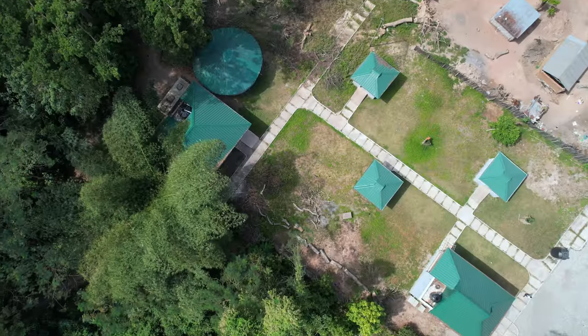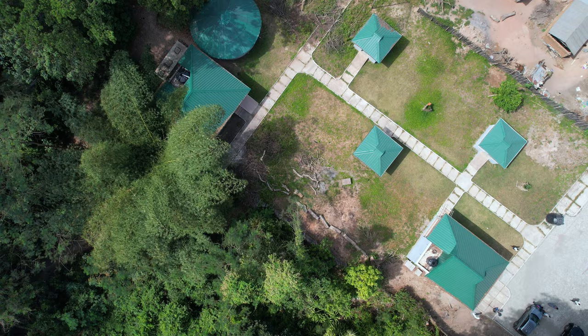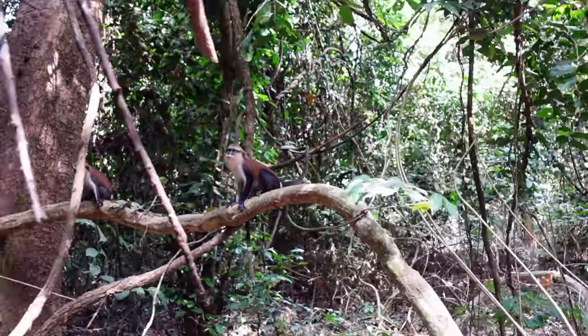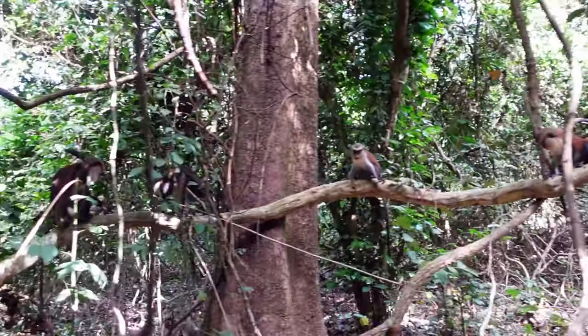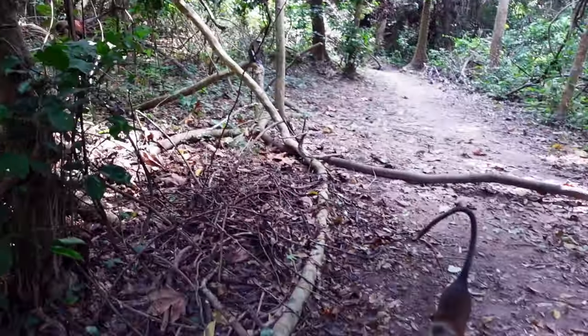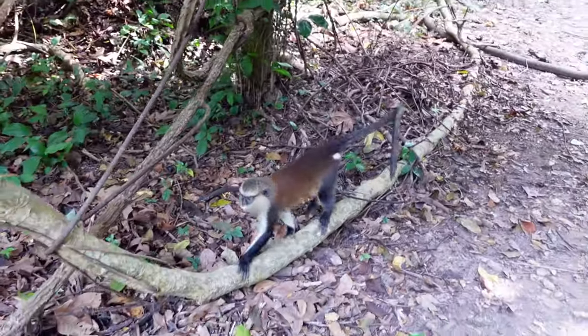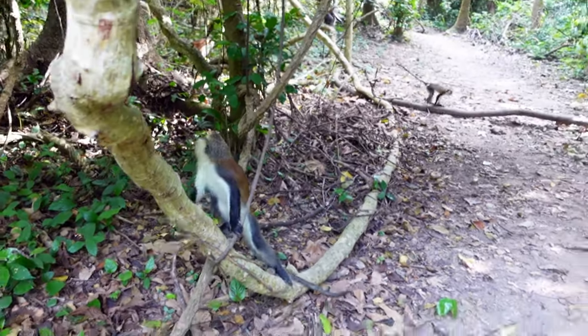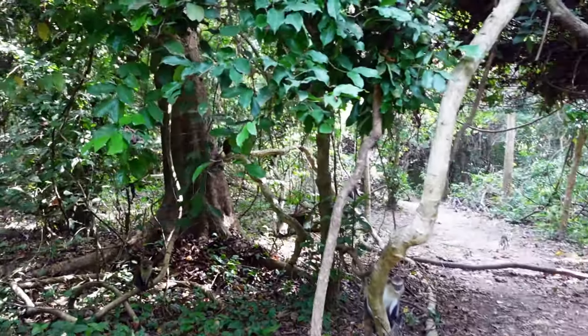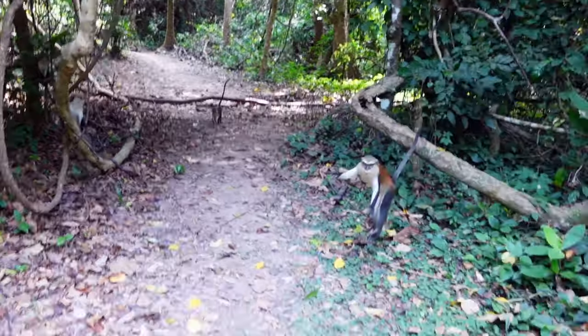Welcome to Tafi Atome. The green roof you see is part of the tourism office where you can make all your enquiries. The species of monkeys found in Tafi Atome are the Mona monkeys. Mona monkeys are typically found in parts of West Africa, like Ghana, Nigeria, and Cameroon. And even within Ghana, they are located in the Volta Region as well as the Brong-Ahafo Region.